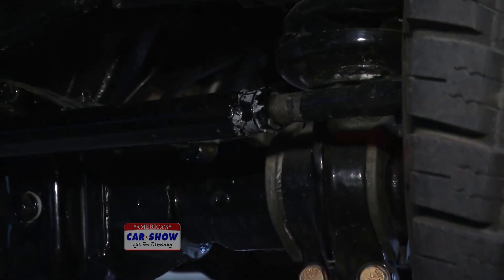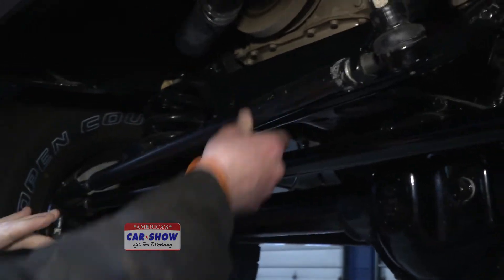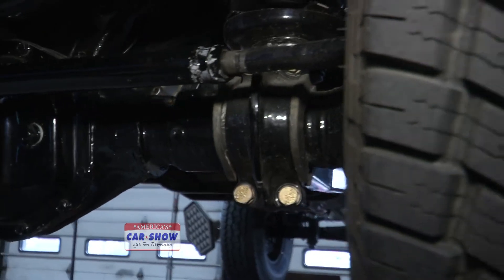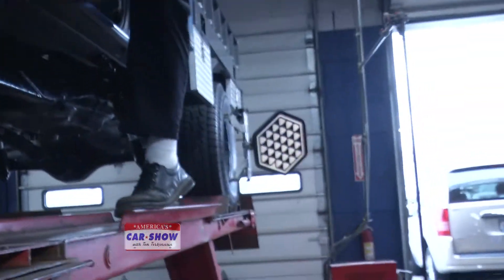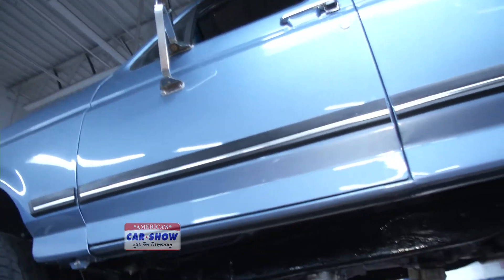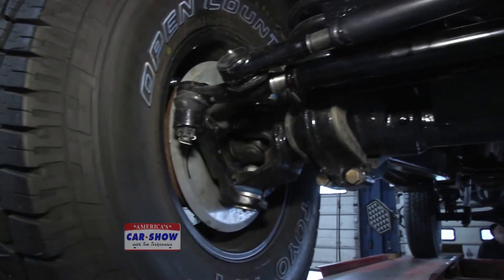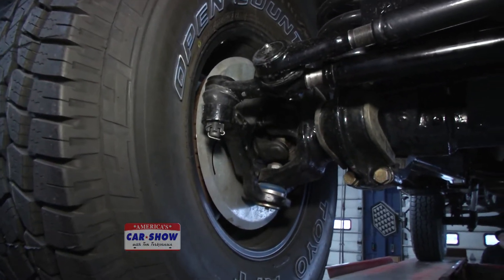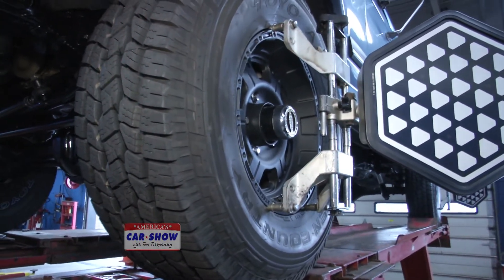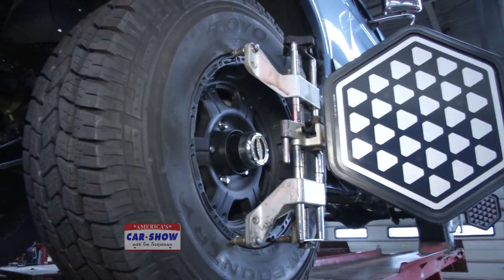When he's done setting that adjustment, we're going to move to this adjustment here — the steer-ahead. Anton is going up a ladder and into the truck to make a minor adjustment. He's going to shake the play out of the steering wheel, start it up, and get everything back together — especially on an older vehicle like that — to make sure you get the best, straightest steering wheel and the best alignment.